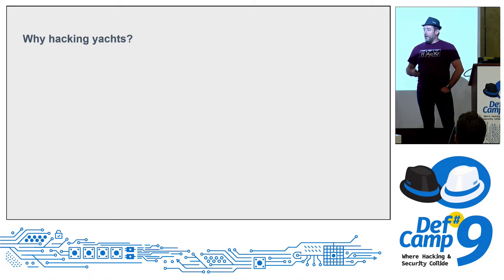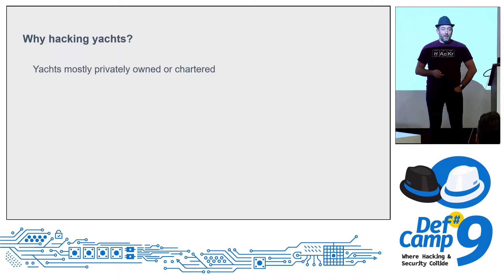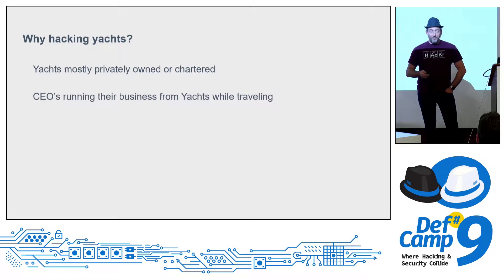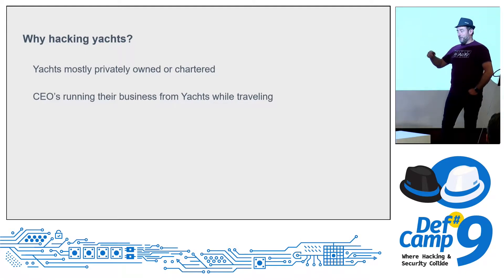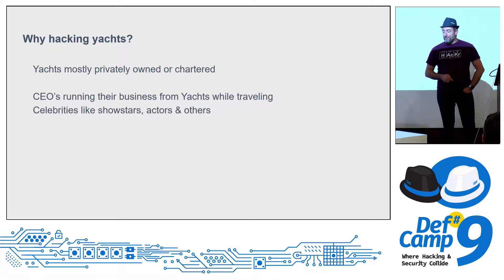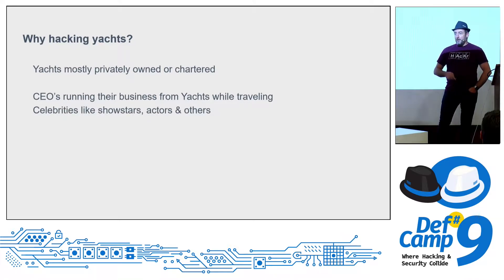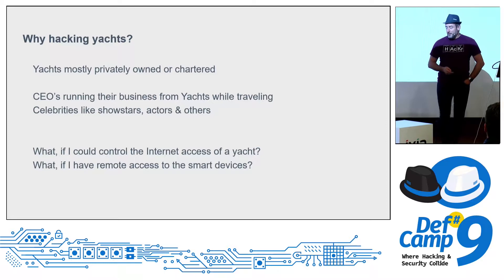Why yacht hacking? Has someone an idea why yacht and not just vessels? They are expensive, mostly privately owned, and many CEOs run their own ships and businesses from those yachts. When you target a yacht's network, you may target one of those CEOs and get information ahead of time. Also, celebrities rent them and go to places like Saint-Tropez — think about what could happen when you own the entertainment systems. Maybe the best paparazzi system ever.